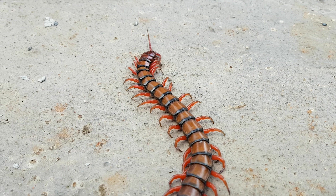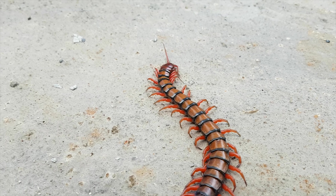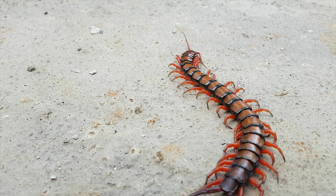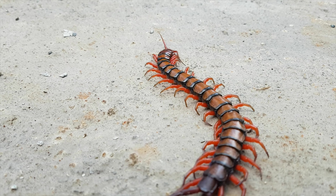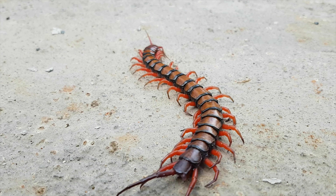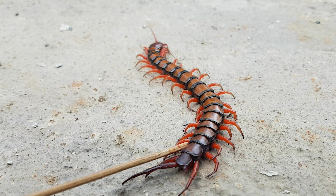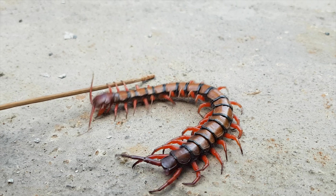Many species of centipedes lack eyes, but some possess a variable number of ocelli which are sometimes clustered together to form true compound eyes. However, these eyes are only capable of discerning light and dark and have no true vision.